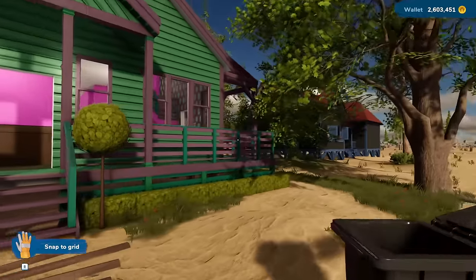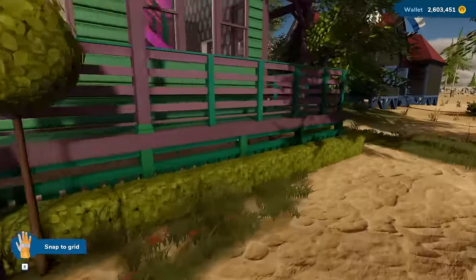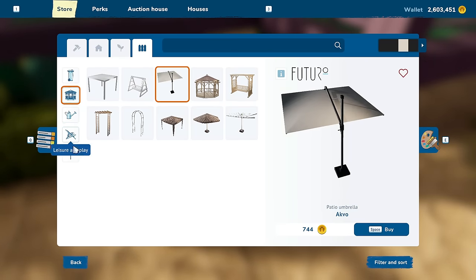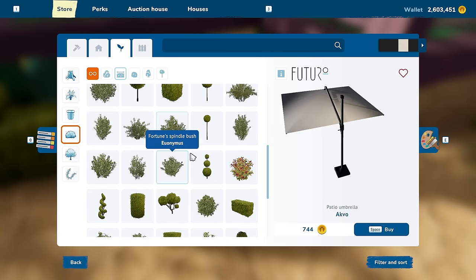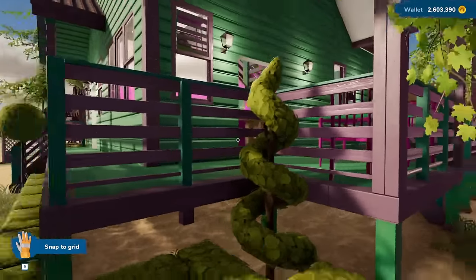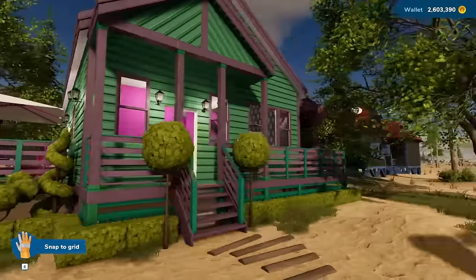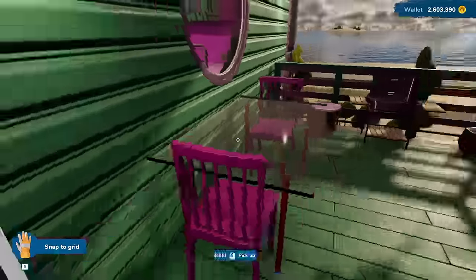I'm pretty happy with this place now. Got some nice plants outside. We got — I mean, the one thing I think I could add is I do have this little spot right here. So we could add a twisty tree over here, right there. I like that. Awesome. I'm pretty happy with this house. Like, it's weird, it's weird, but I'm pretty happy with it.